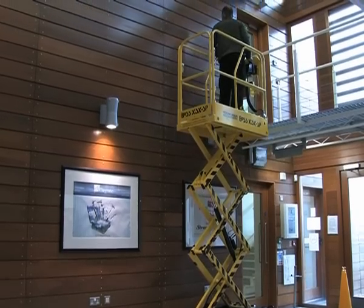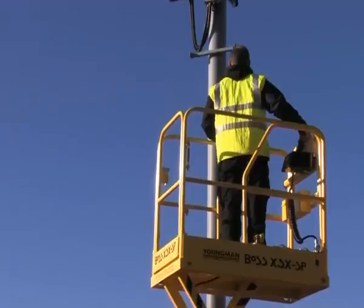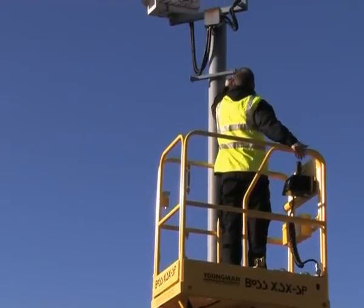The BOSS SP can be used indoors and outdoors and is fitted with a tilt sensor for safe operation at a 1.5 degree angle of inclination.